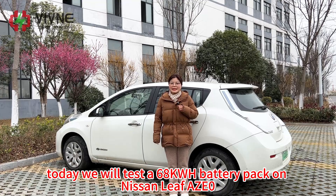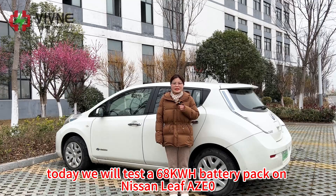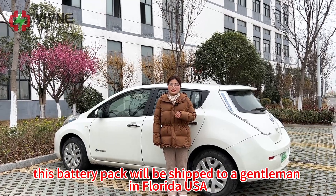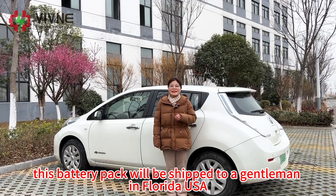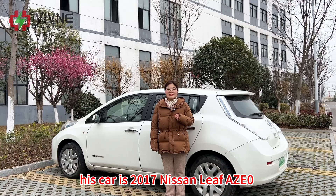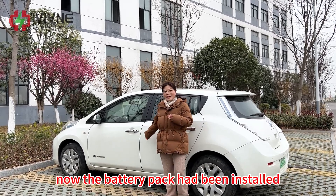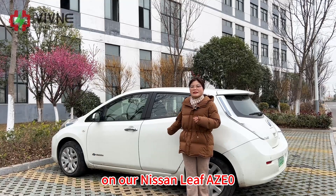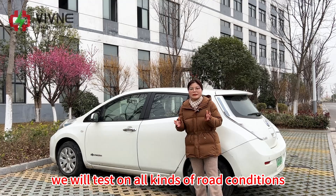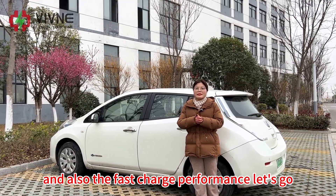Today we will test a 68 kilowatt-hour battery pack on a Nissan Leaf AZO. This battery pack will be shipped to a gentleman in Florida, USA. His car is a 2017 Nissan Leaf AZO. The battery pack has been installed and we will test on all kinds of road conditions and also the fast charge performance. Let's go.